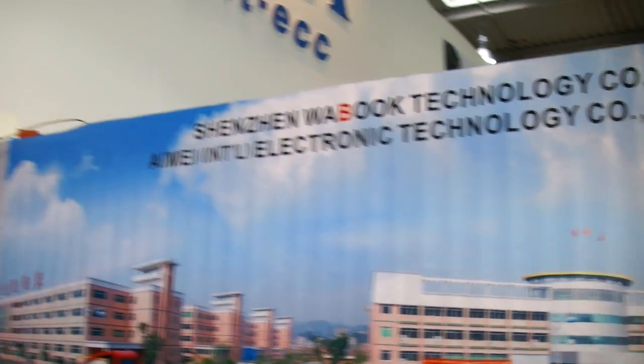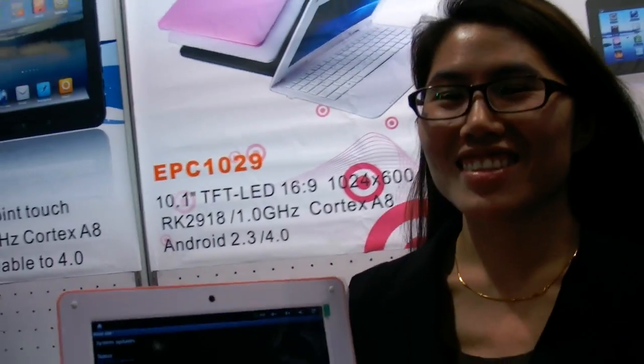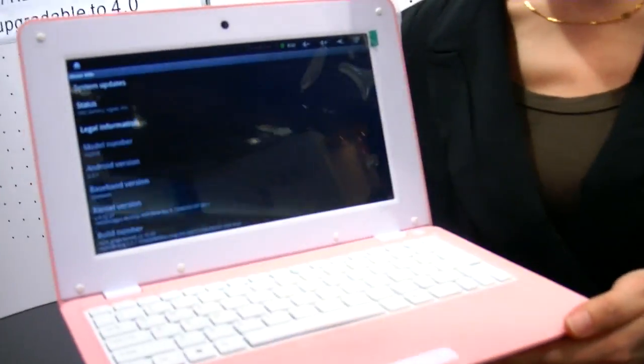Shenzhen Wabook Technology Core Ltd. We're here at the booth — you're showing a laptop? Yes, this is one of our hottest products.